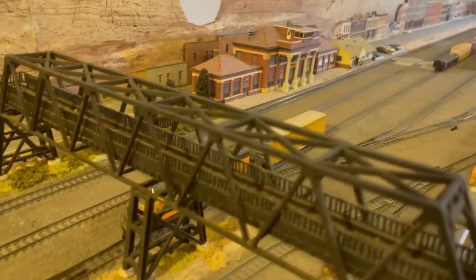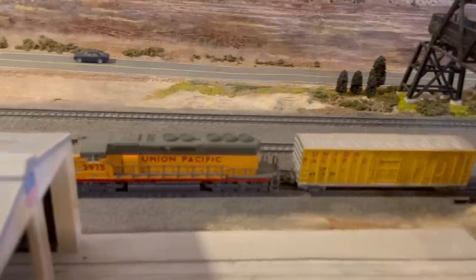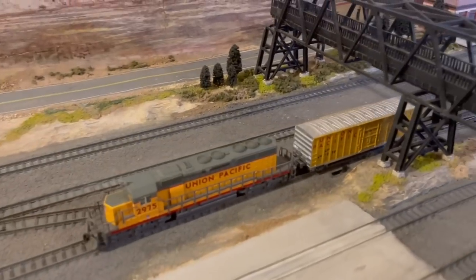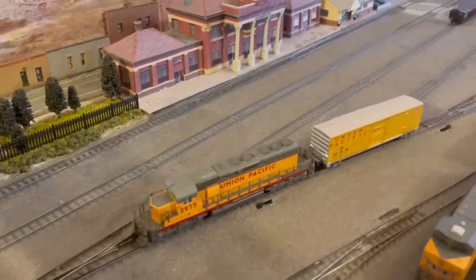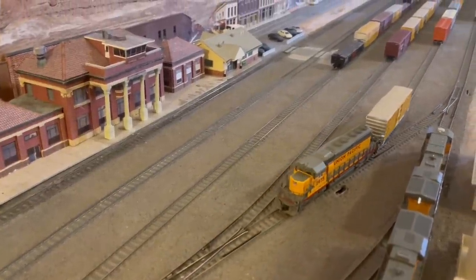After a train arrives on the AD track, a yard switcher then takes over and begins to pick up the cars on the AD track and take them to the classification tracks for sorting. To do this, the yard switcher needs to have direct access to the AD track from the yard lead. The AD track should never be used as an extra classification track — if it is, then when another train arrives for classification, you have nowhere to put it. And when a train in the yard is called for departure, cars are brought from the classification tracks and spotted on the AD track. A readied locomotive couples up to the train and it then heads out onto the main line en route to its destination.